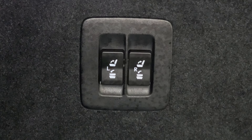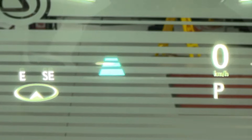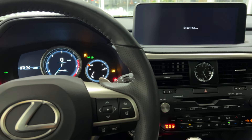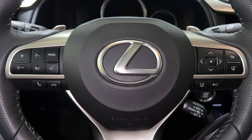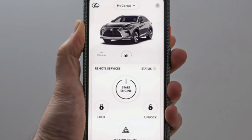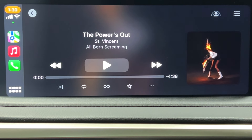The RX 350 offers improved levels of safety, technology, and convenience. Lexus Safety System Plus 2.0 is the next wave of safety features. Lexus Connect allows you to remote start your vehicle from your smartphone. Apple CarPlay and Android Auto have finally arrived.